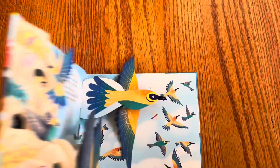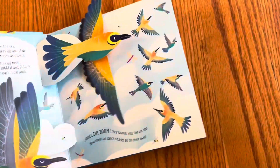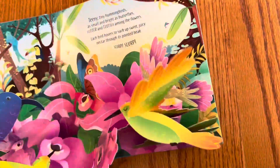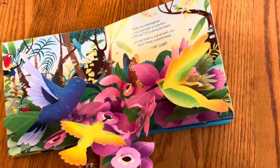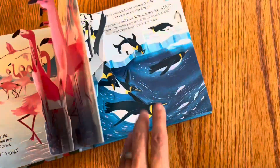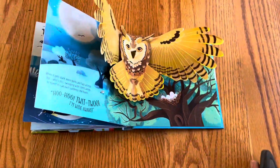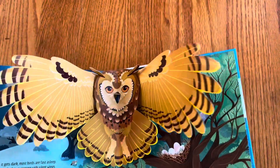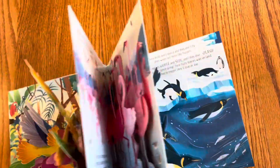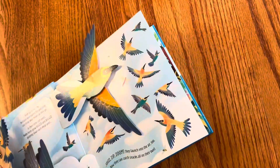There's no way you can go through this without learning about birds and really being drawn into their ecosystems. I think because of the pop-up, it's almost like it makes it animated. It's a book that kids will want to read again and again, because who doesn't love a pop-up?